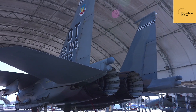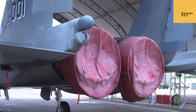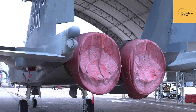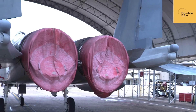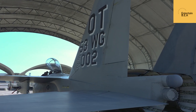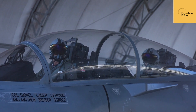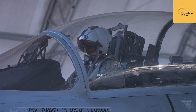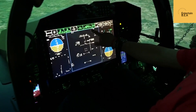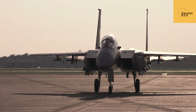The F-15EX embodies a new era of air superiority. Its advanced capabilities are set to redefine the battle space and ensure the USAF maintains its tactical edge. One key advancement is the Eagle II's open-mission systems architecture, allowing for seamless integration of new technologies and upgrades. Another game-changer is the Eagle II's advanced electronic warfare suite, designed to detect, jam, and deceive enemy radar and communication systems. The F-15EX also boasts a significantly reduced logistical footprint, translating into less maintenance downtime — crucial in a fast-paced combat environment where every second counts.